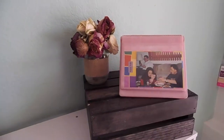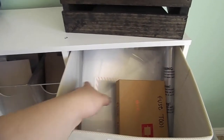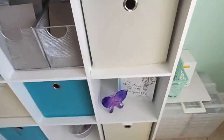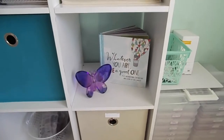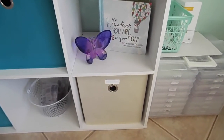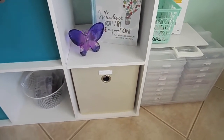In this drawer I have all my Fuse Tool stuff: pocket pages, fusible paper, and the fuse tool. Below that is a decorative little area with a book and butterfly. The bottom one I'm not going to open — it just has random stuff like fabric and cross stitch supplies.